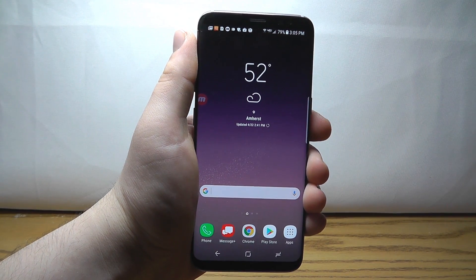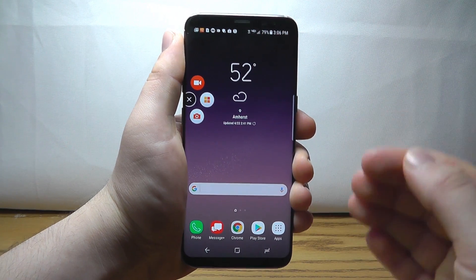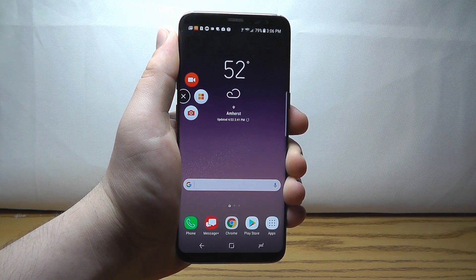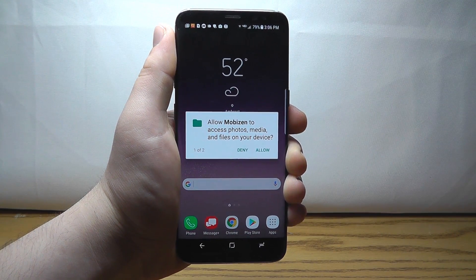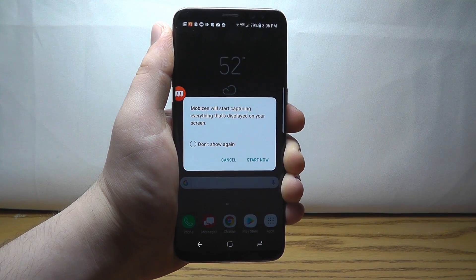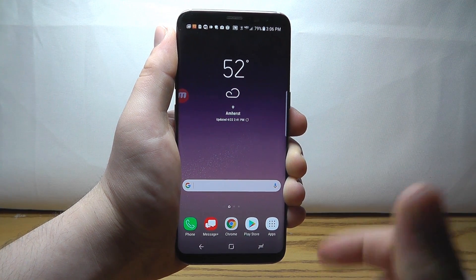The next app is MobiZen, and it allows you to actually record your screen — videos of your screen — directly on your device with no root required and no expensive additional software, just this MobiZen app. If you click here, you can allow MobiZen to record your screen, click Start Now, and it'll actually record your entire screen, whatever you're doing.